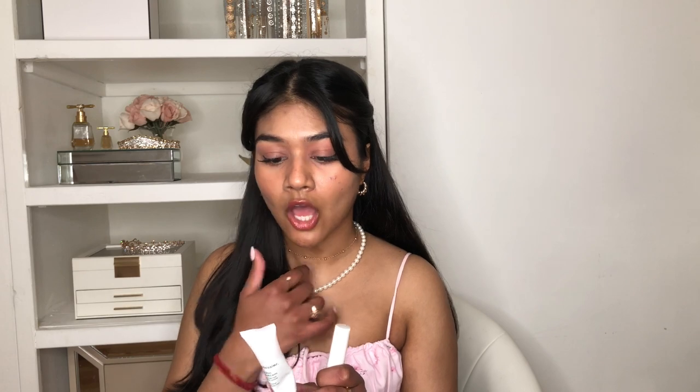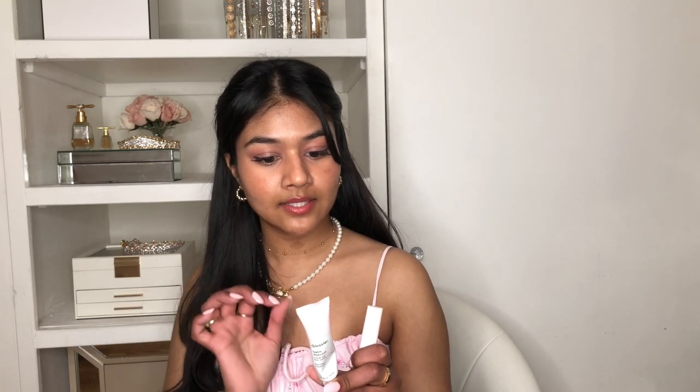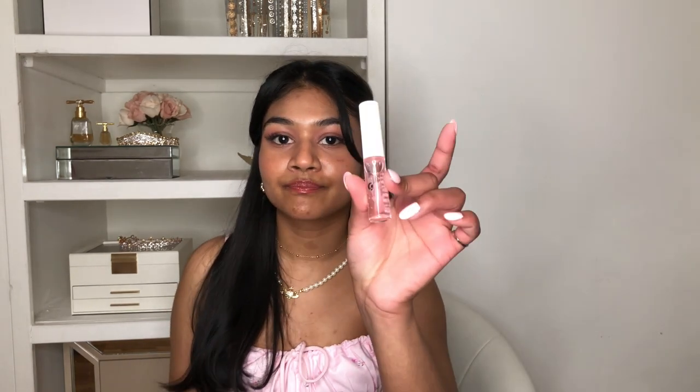The last two things from Glossier are the Balm Dotcom universal lip balm and the clear lip gloss. The Balm Dotcom keeps your lips moisturized and soft forever — no wonder it's called Balm Dotcom, because it is the balm. You can use it on lips, cuticles, elbows, anywhere that needs some love. The clear lip gloss is super popular on Pinterest. I pair it with a lip liner to line and fill my lips, then put this gloss right on top — that's my signature go-to lip combo.